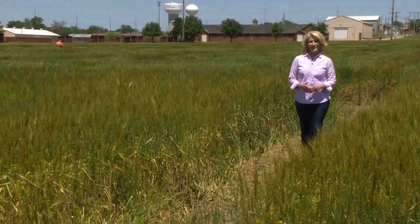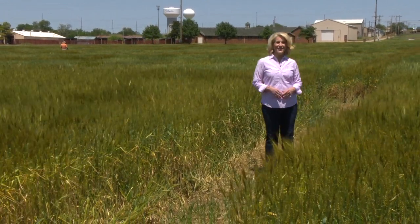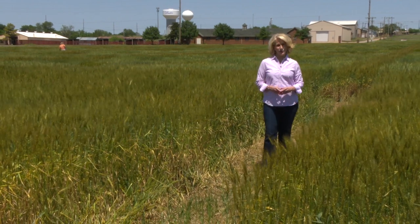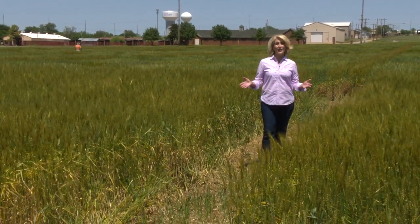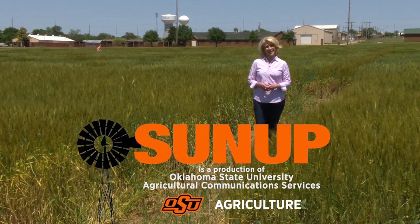That'll do it for us this week. Remember, you can find us anytime at sunup.okstate.edu and also follow us on YouTube and social media. We want to wish everyone a happy Mother's Day this weekend. I'm Lyndall Stout. We'll see you next time at SUNUP.